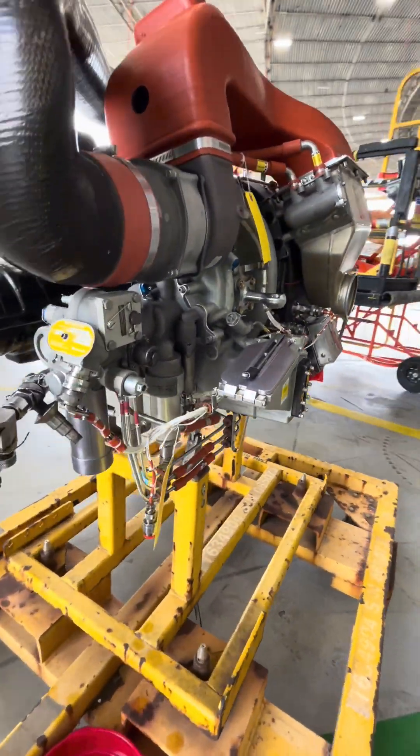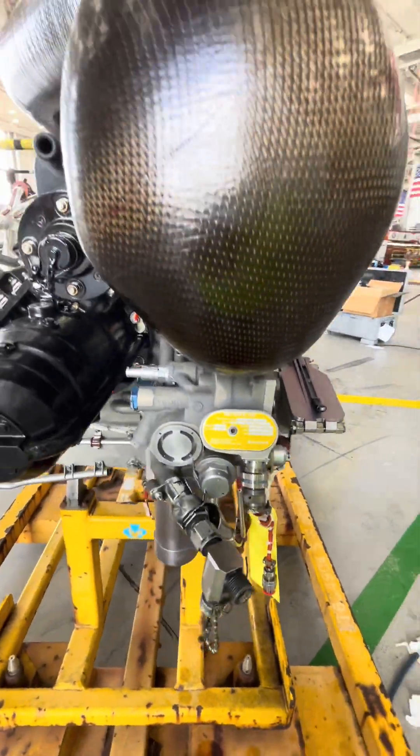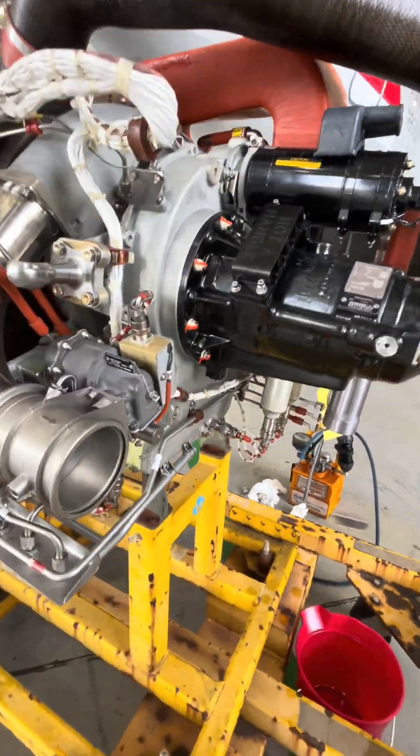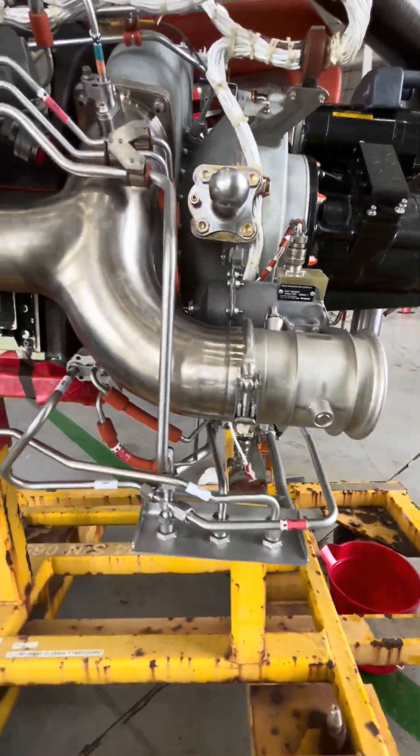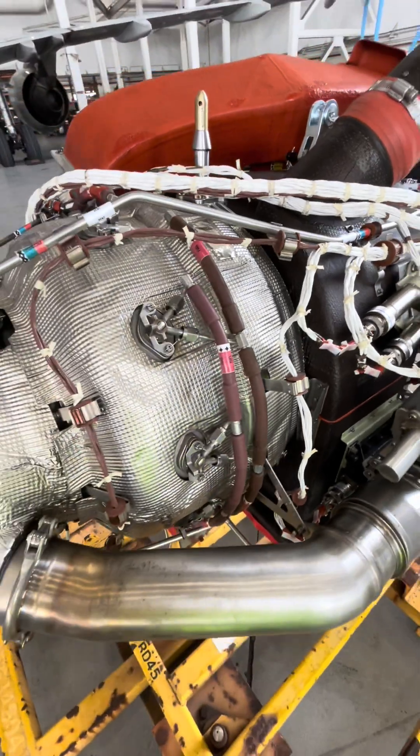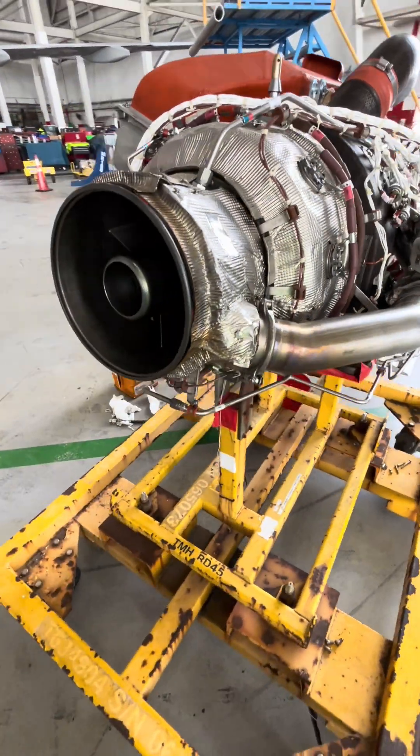The APU generator can supply about 120 KVA of AC electrical power when the aircraft is on the ground or during flight. Unlike the generators on the engines themselves, the APU is a constant speed jet, so an IDG-style generator is not needed.